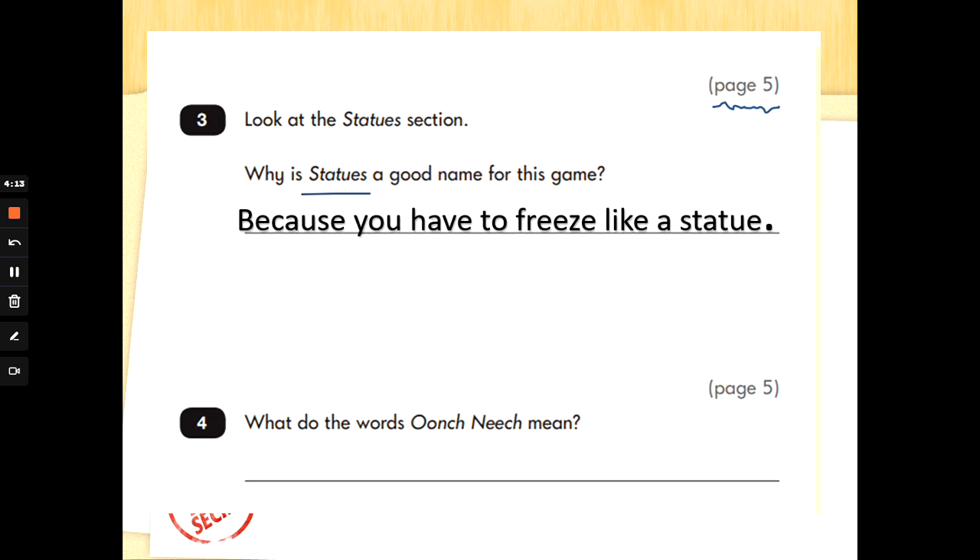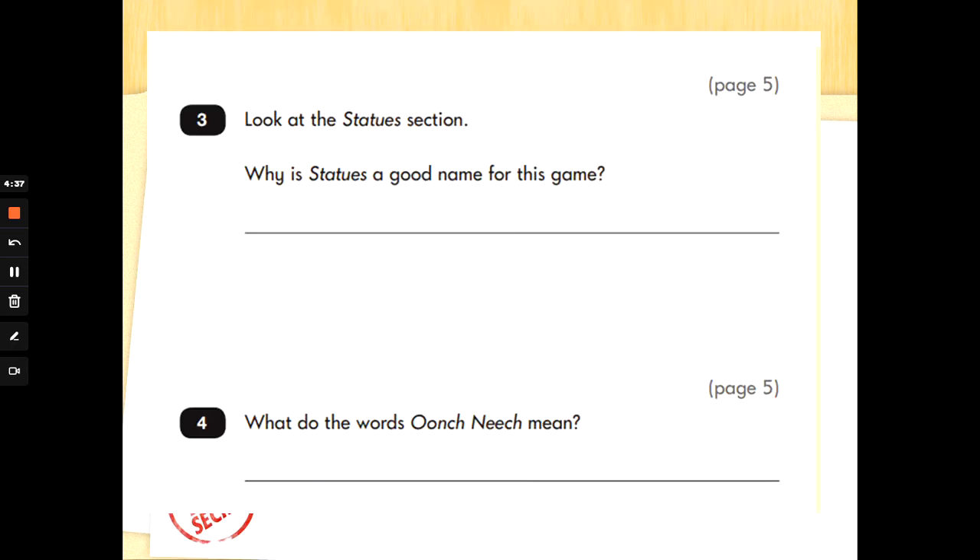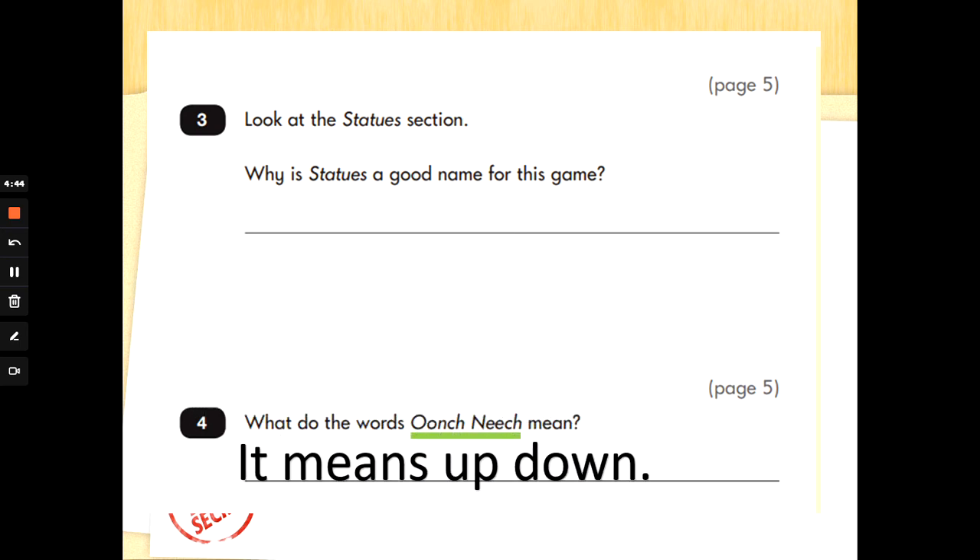Number 4: what do the words 'Oonch Neach' mean? Going back to page 5. Let's go back — we're still on page 5. Shout stop when you see me get to the right section. There we are — Oonch Neach. If we read the first sentence underneath the title, it says the name of this game means up, down. So what do the words Oonch Neach mean? It means up, down. Well done.